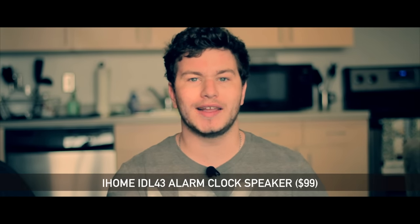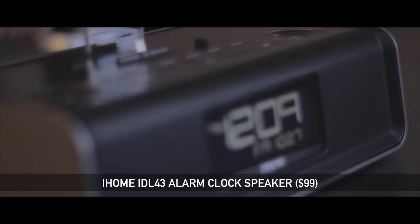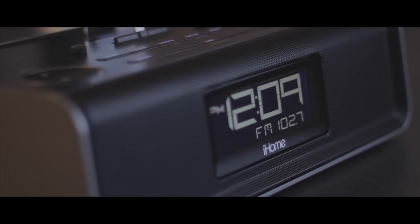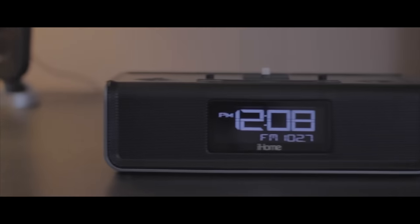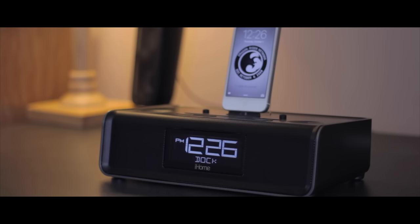And finally, a speaker I reviewed not too long ago — the incredibly functional iHome IDL43 alarm clock speaker. In terms of audio, this is a very decent speaker system. It handles the highs incredibly well, handles mids okay, but the lows are a little bit weak.